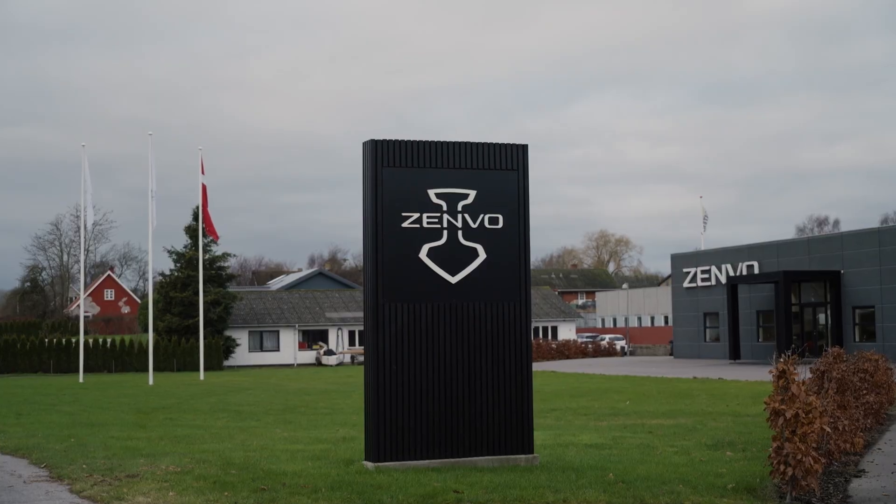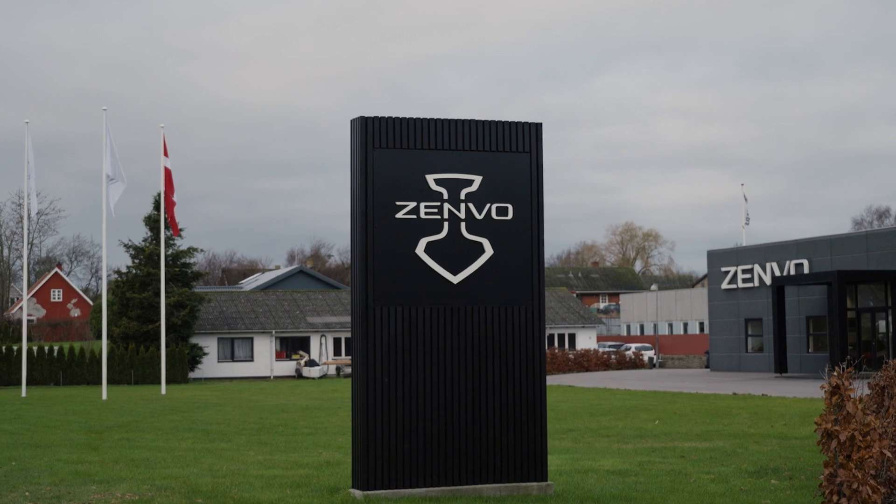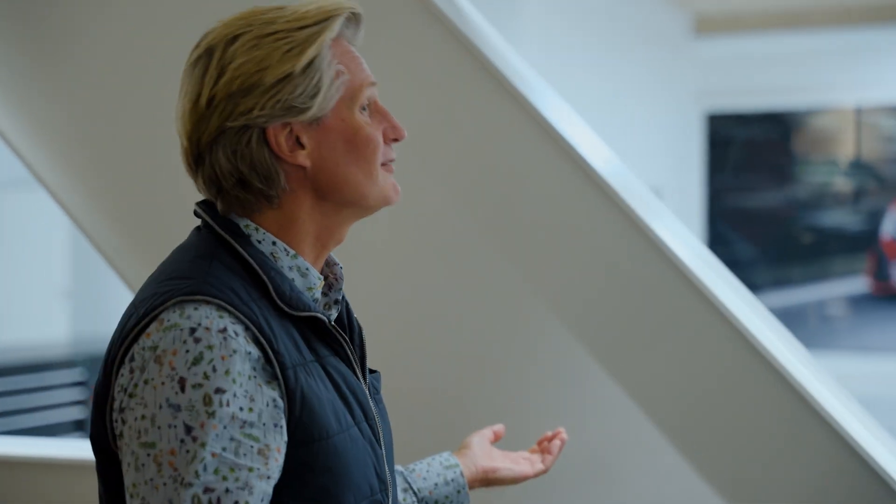Good morning, I'm Jens Svedrup. I'm the Chairman and CCO of Zenvo Automotive. Welcome here to Crestø, Denmark — a little fishing village about an hour south of Copenhagen, where we have our headquarters. I'm really happy you're here. I'm looking forward to presenting to you the new beginning of Zenvo — Zenvo 2.0 — and the Aurora hybrid car.